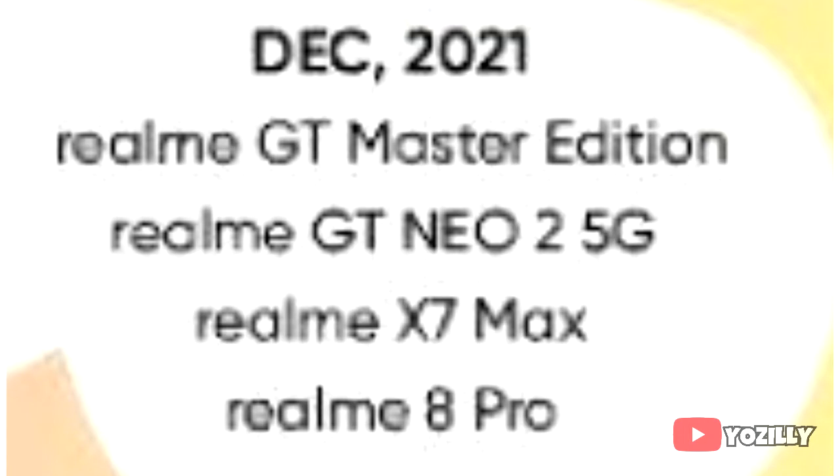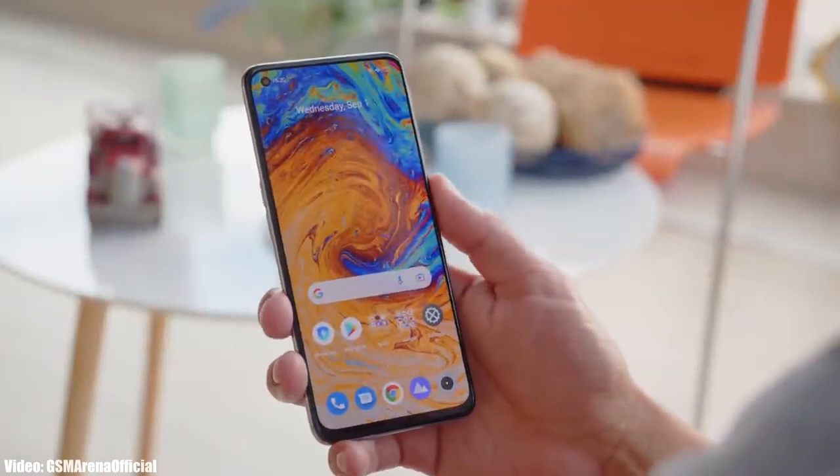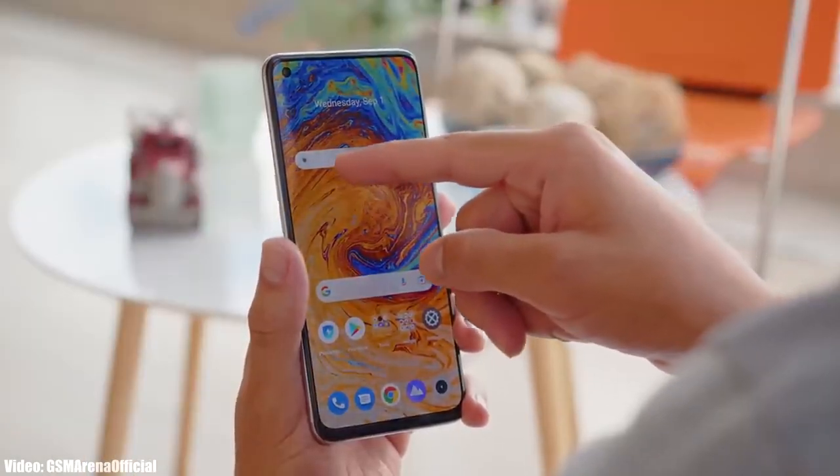As Realme mentioned in this roadmap, all of these smartphones will start getting the Android 12 update from December 2021. The exact release date may vary, but you will see the Android 12 update on your Realme smartphone by the end of December 2021. Keep in mind that the release date may vary depending on the region in which you are living.